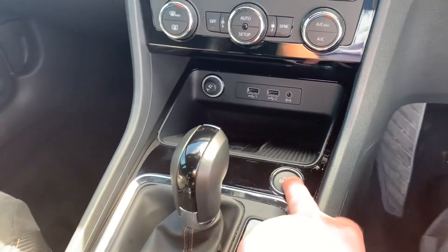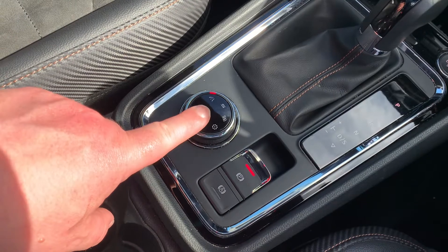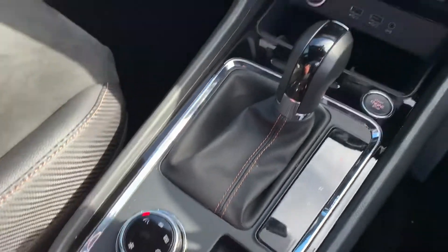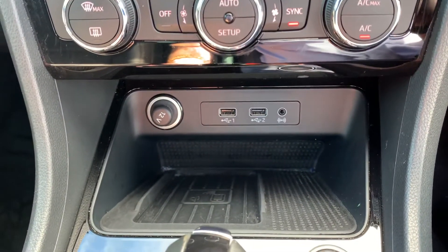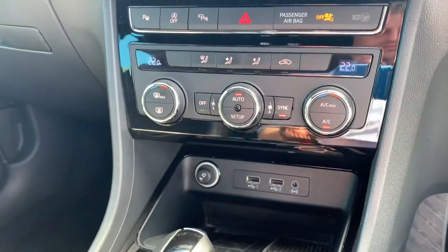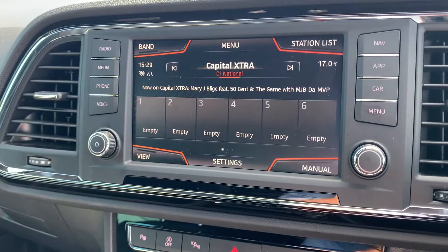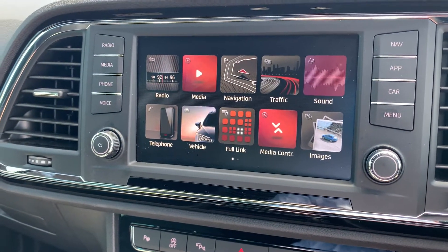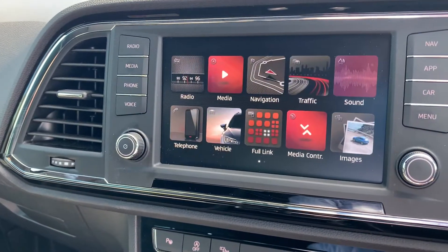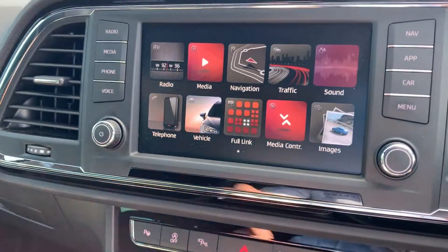It has a start-stop function. You've got your automatic gear stick in the centre with drive select modes — Sport, Cupra, Snow, and Uphill. There's a wireless charging station and USB ports along with an auxiliary port. On the centre console, just like most Seats, it's really easy to use — there's your app screen, Full Link for Apple CarPlay and Android Auto, sat nav, and DAB radio.